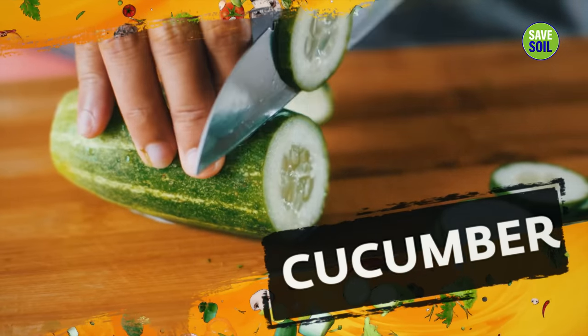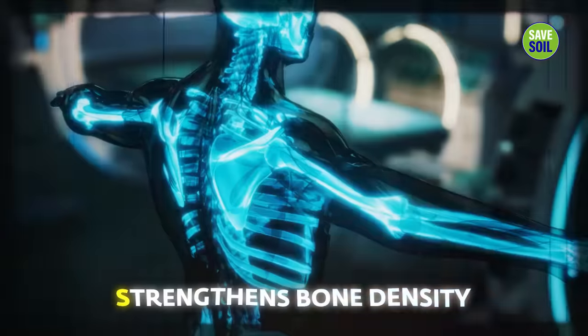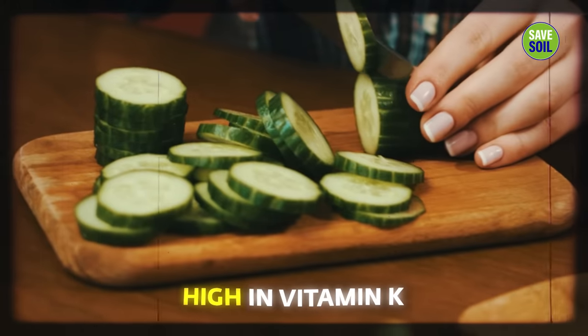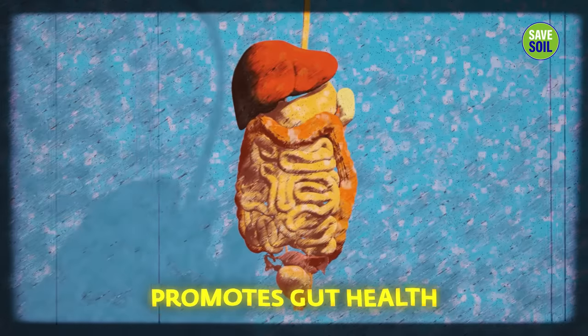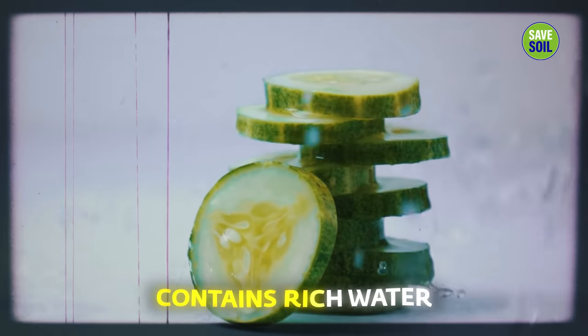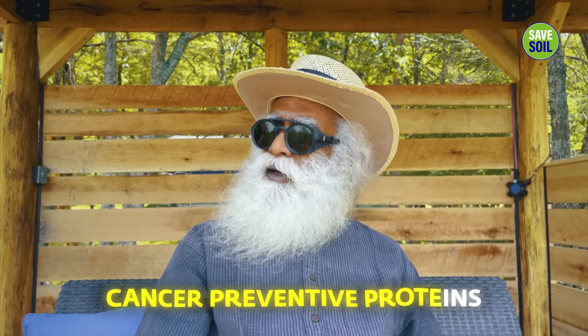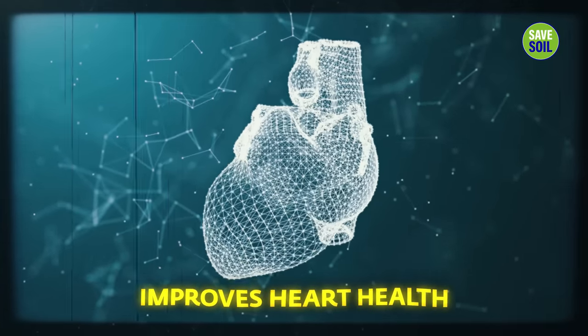Cucumber increases hydration. It is always best that we eat water through the food that we consume with high water content foods, rather than simply drinking water. It strengthens bone density, is very high in vitamin K, promotes gut health, helps manage blood sugar, and of course your weight, because it fills you mostly with very rich water. It also has proteins which could be somewhat cancer preventive. It improves heart health — and that is only if you have a heart. If you've given away your heart, well, you can still eat cucumber.